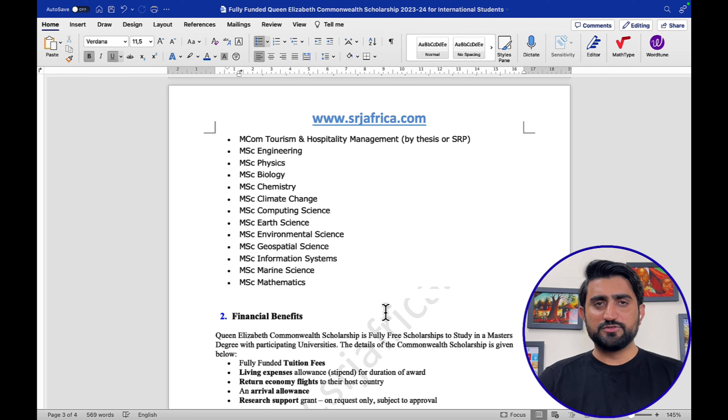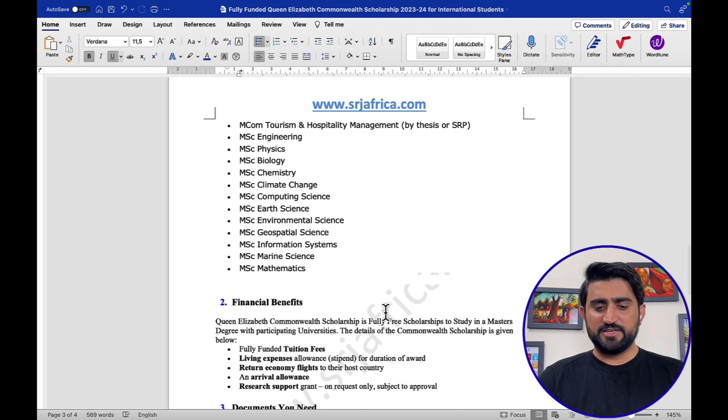There is also an arrival allowance — sometimes called a relocation allowance — where you may receive some advance money to cover daily expenses. Research support grants are also available on request, subject to approval. For example, if you want to attend a conference or need research-related materials, you can request a research support grant. Those were the financial benefits.